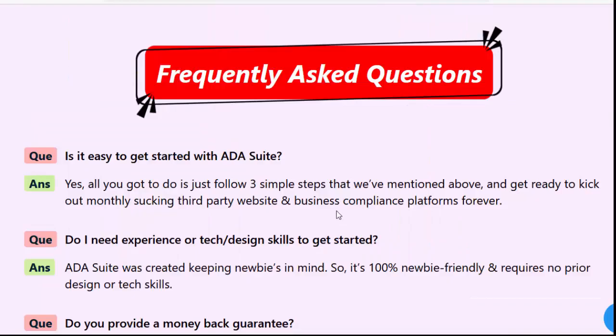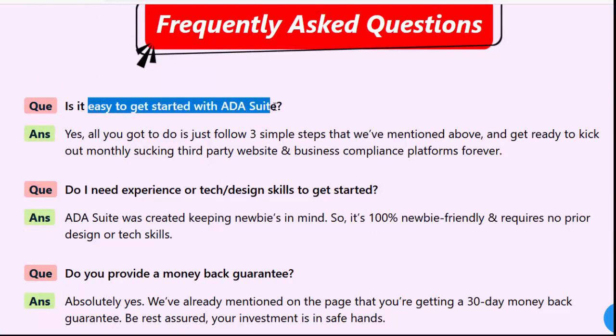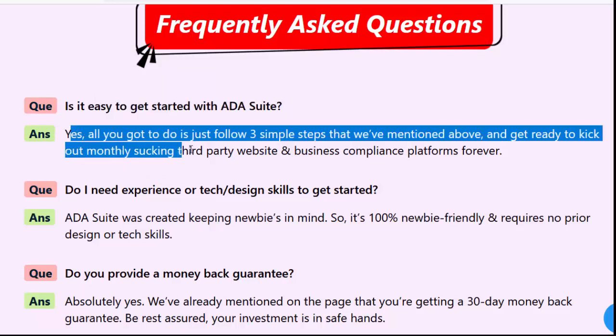Frequently asked questions. Is it easy to get started with ADA Suite? Yes, all you have to do is follow three simple steps mentioned above and get ready to kick out monthly third-party website and business compliance platforms forever.